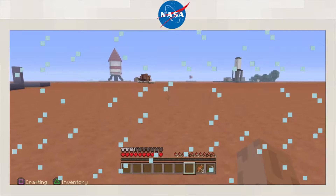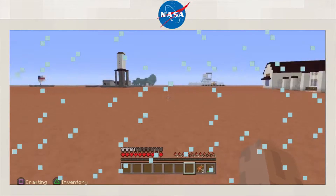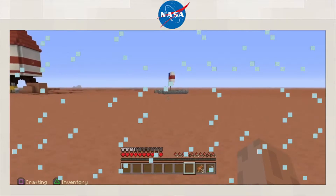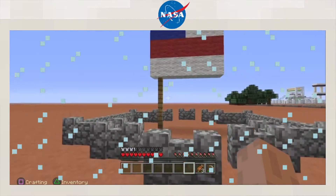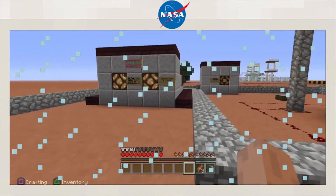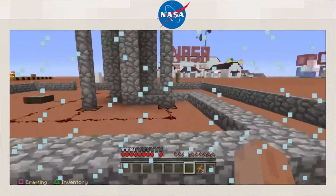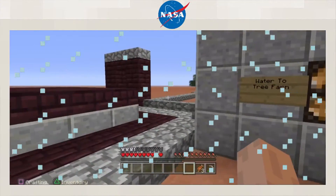I'll go to that water tower sort of thing. Wow, it feels like I can run for ages without getting tired. Whoa — no way, the American flag is on here! That's awesome. What is that noise? Some sort of buzzing — beeping? NASA water tank. It will flash when the tank is low or too full — release tree water. So yeah, this is a water tower. Water to tree farm — there we go.